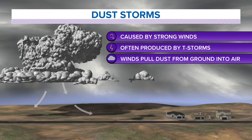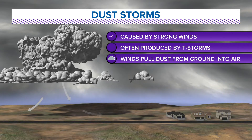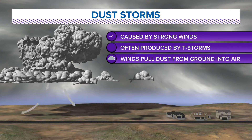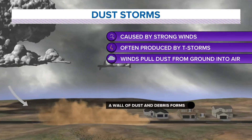So what exactly are these things? What are dust storms? Here's how they happen. They're caused by strong winds, and those winds are often coming from thunderstorms, which is exactly what happened with this last system. The wind will pull dust from the ground up into the air, and that dust may be along the ground from farm debris leftover from farming and planting. It could also be just because the ground is so dry.